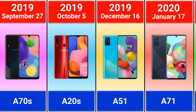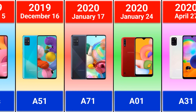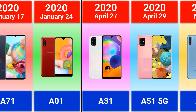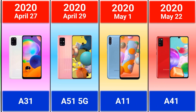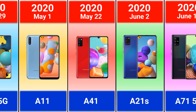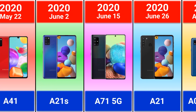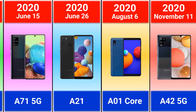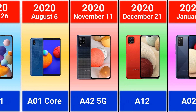If you are a Samsung user, let me know what is your phone model and what is your favorite model. 2020: Galaxy A7, A15, A20s, A71, A21s, A11, A41, A21s, A71 5G, A21, A01 Core, A42 5G, and A80.